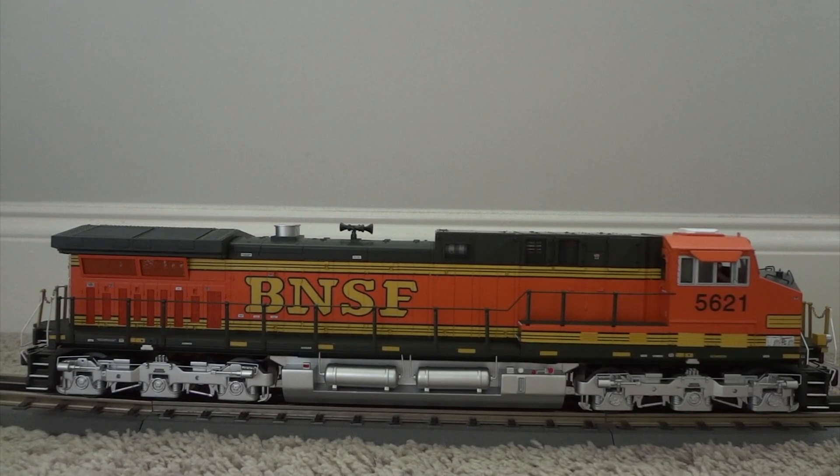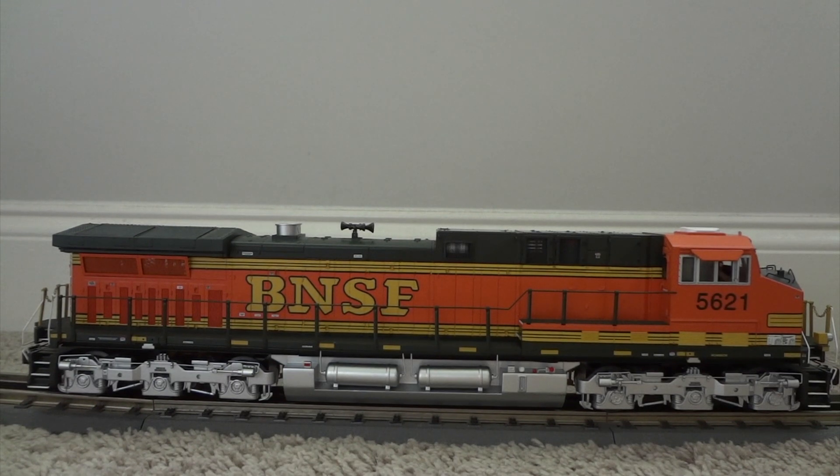This is my MTH Premier BNSF AC4400CW — a total beautiful diesel. I've always wanted to get a BNSF, and I love this older paint scheme: the orange with the pine green on the roof, walkways, and accent paint, as well as the war bonnet on the front. Green is one of my favorite colors so this one really works for me. I got this one before the pandemic, so it actually got to run a few times at the layout. It runs great, and the silver trucks and fuel tank look great too.